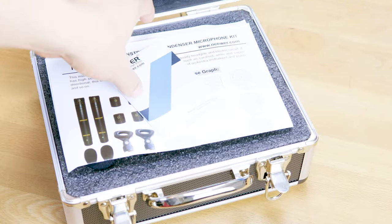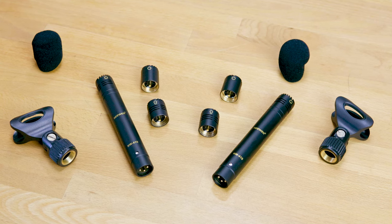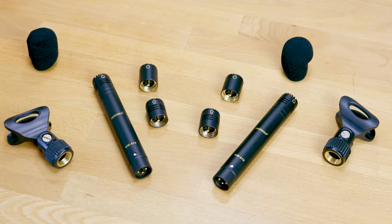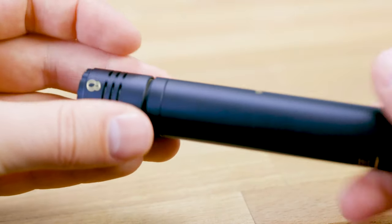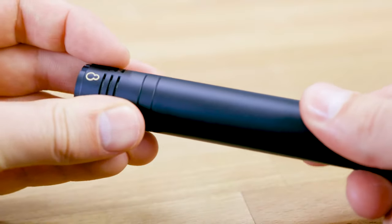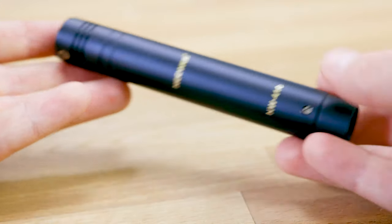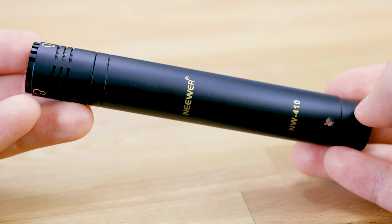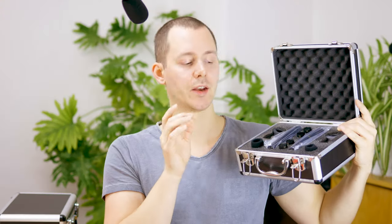Next up we have the Neewer NW410, which comes in a nice aluminium and plastic case with two microphone bodies and three capsules each: omnidirectional, cardioid, and hypercardioid. It also includes wind fluffs and microphone holders, though those holders don't feature any adapter screws. This kit does not have a low cut filter or -10 dB pad. It sets you back around 67 euros and 125 US dollars.